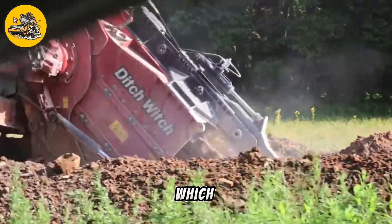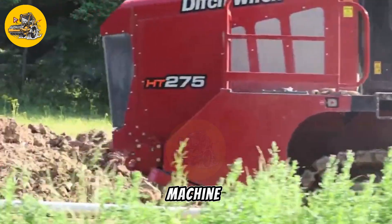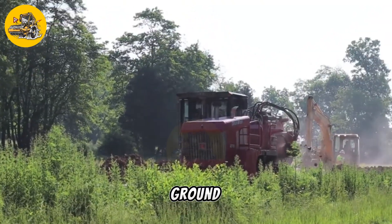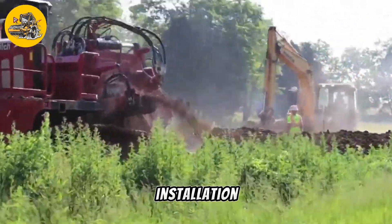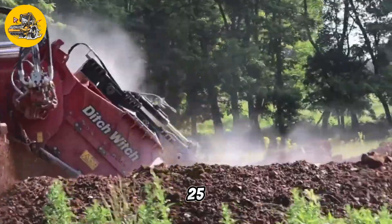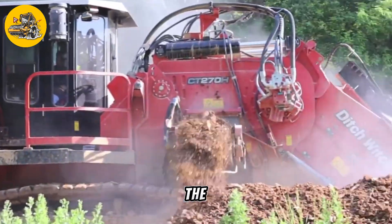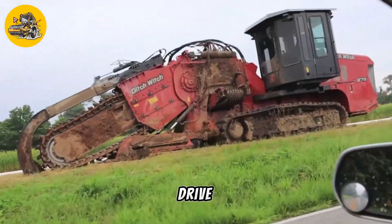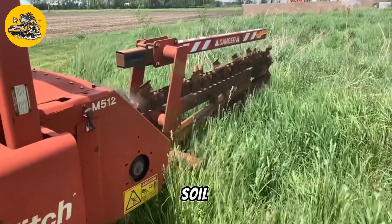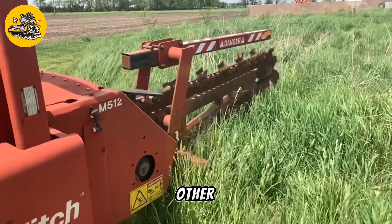The Ditch Witch RT25 Heavy Duty Trencher is a rugged and powerful machine designed for digging trenches in tough ground conditions. It is commonly used in construction, landscaping, and utility installation projects. The RT25 features a heavy-duty trenching chain that can dig deep into the ground with ease. Its powerful engine provides plenty of torque to drive the chain through even the toughest soil, making it ideal for digging trenches for pipes, cables, and other utilities.